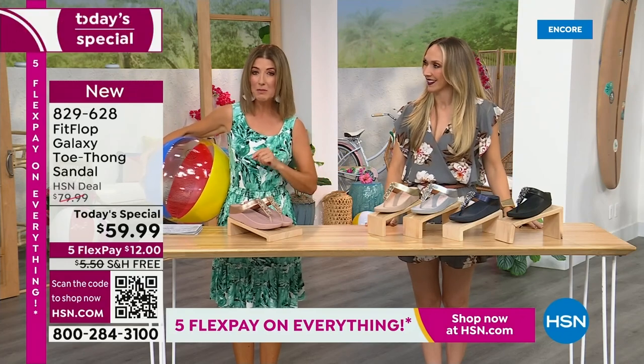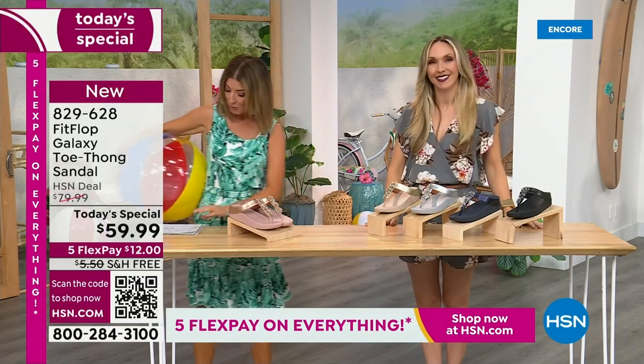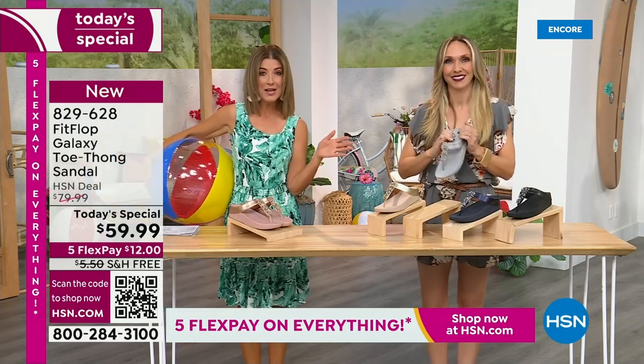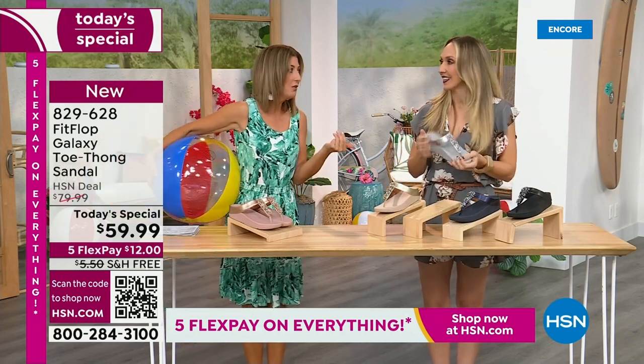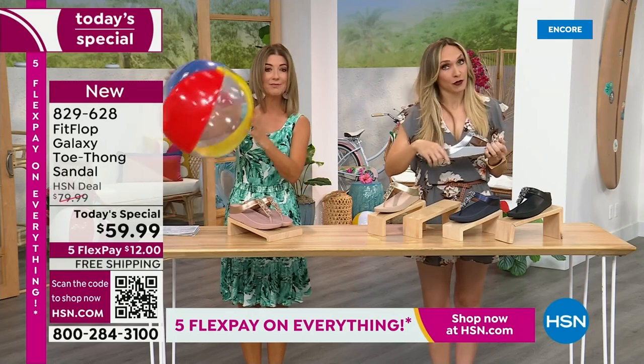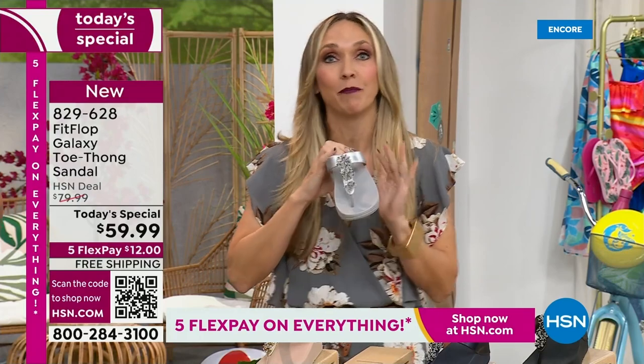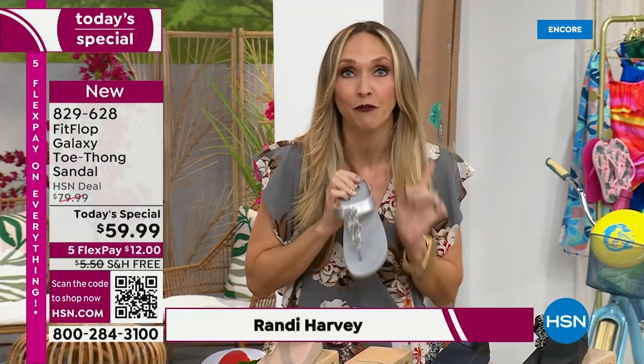This is our final Fit Flop Today special of the entire year. We have whole sizes, 5 through 11. You always shop whole sizes with Fit Flop. If they're in between sizes, they size down. Very easy. We have a wider than average toe box, so you're going to have plenty of room. One of the things that makes Fit Flop so special — we are approved by the American Podiatric Medical Association. That is a huge deal. It's not pay to play, so we have to earn that through creating shoes that promote foot health.